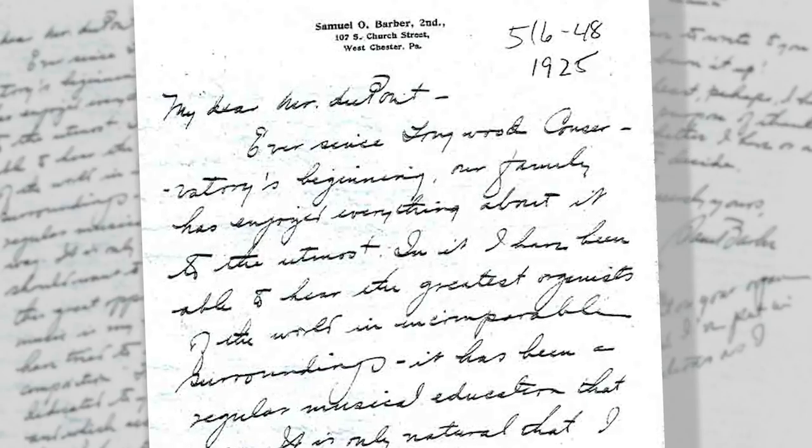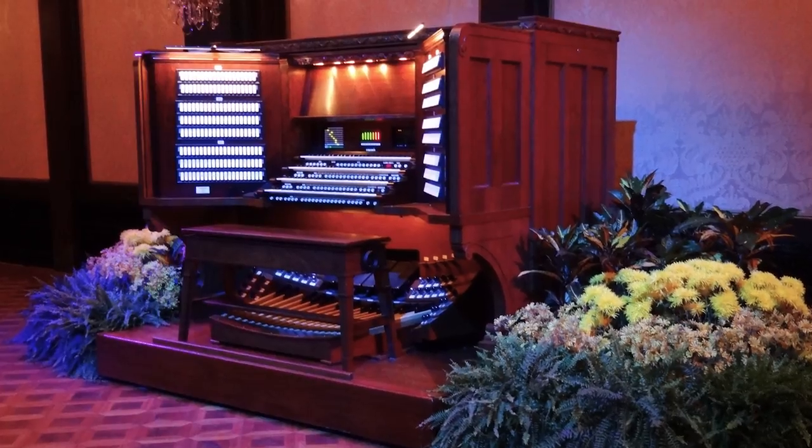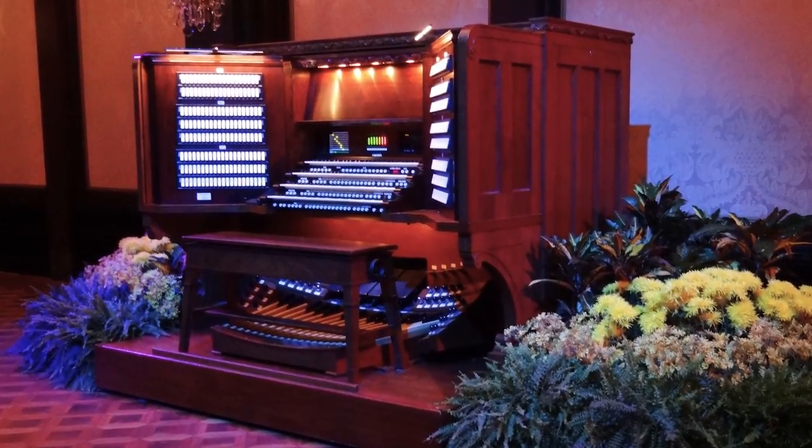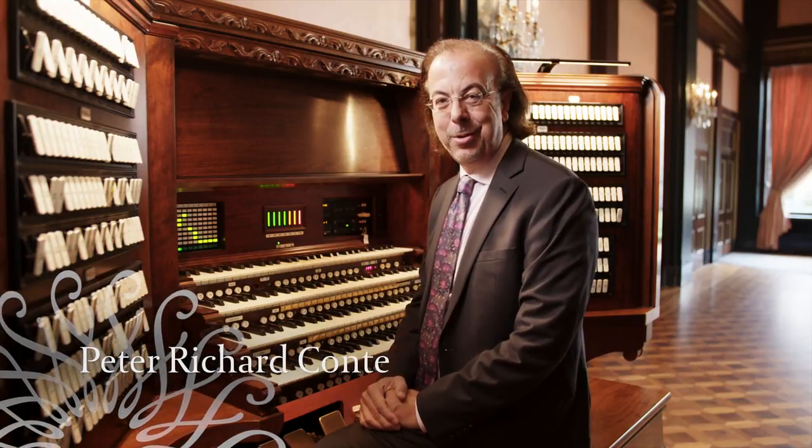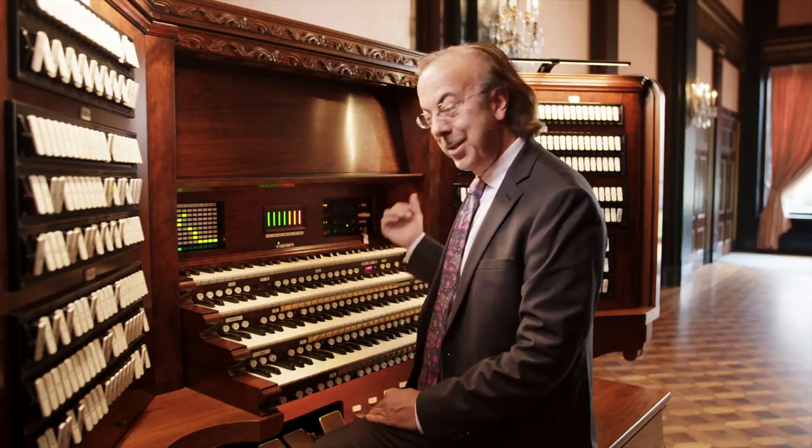And now I invite you to hear this magnificent instrument. Longwood's principal organist, Peter Richard Conte, will demonstrate. Hello and welcome to Longwood Gardens. My name is Peter Richard Conte. I'm principal organist here at Longwood, and also grand court organist of the Wanamaker Organ in Macy's Center City, Philadelphia. And this is the Longwood Organ.